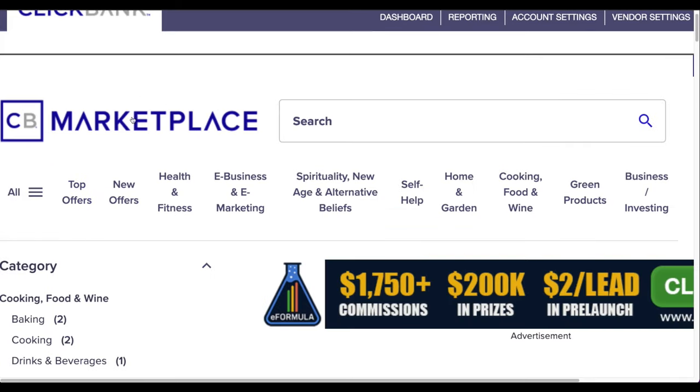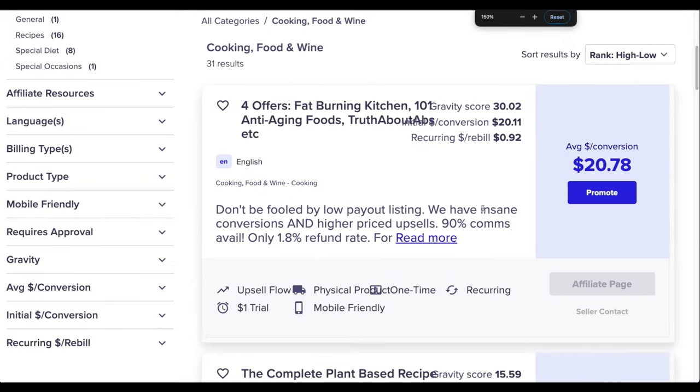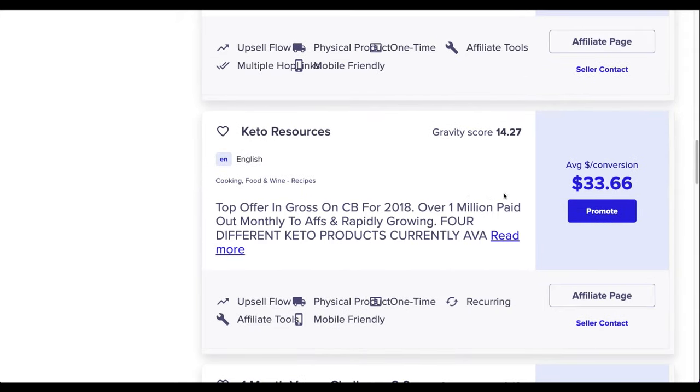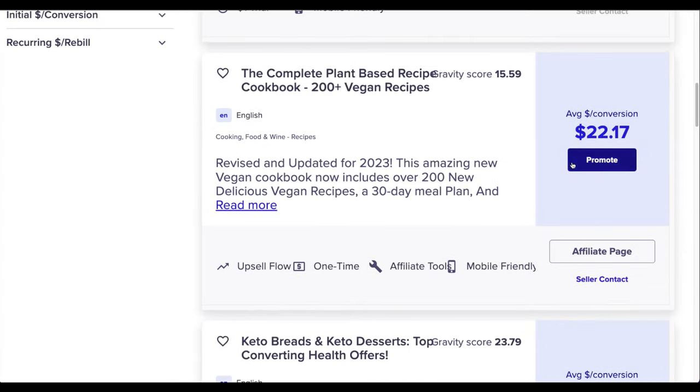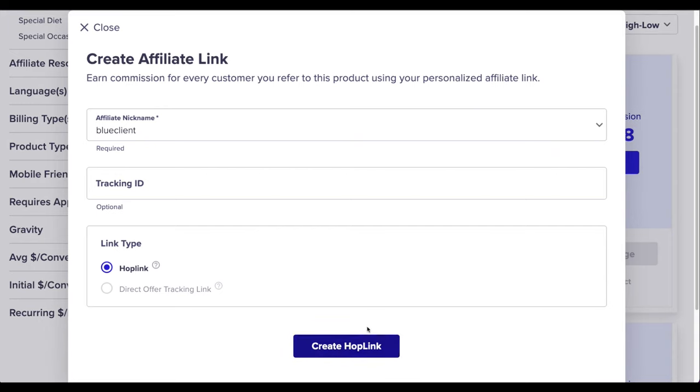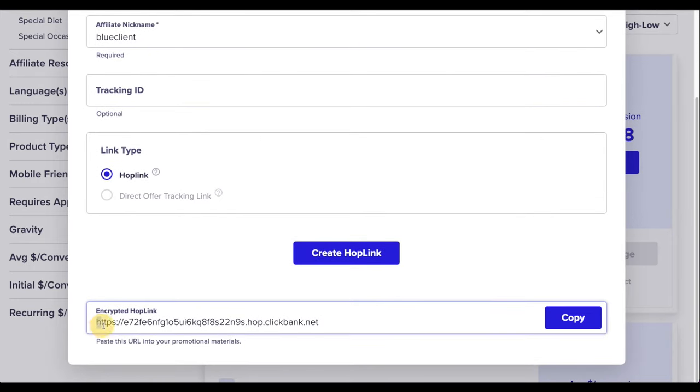Go to the ClickBank marketplace where you'll find all sorts of different products and offers to promote. You are an affiliate — ClickBank is like a marketplace with hundreds of different products. For example, this product pays around $20 per sale, this one $22, and so on. Simply click the 'Promote' button, a box pops up, and you click the blue button to create a hop link — that's your affiliate link.